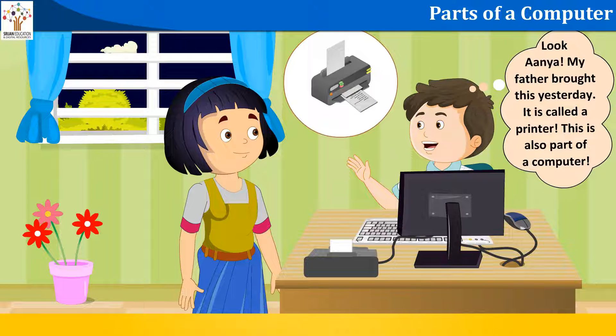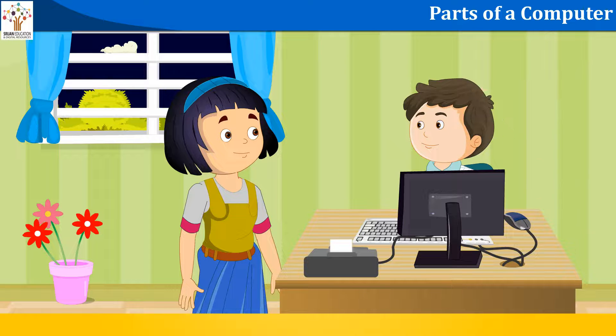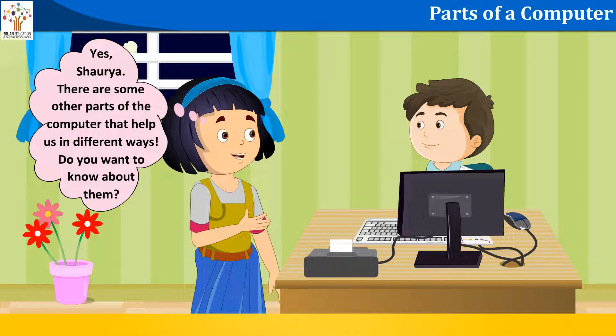Look Anya, my father brought this yesterday. It is called a printer. This is also part of a computer. Yes, Shorya, there are some other parts of the computer that help us in different ways.